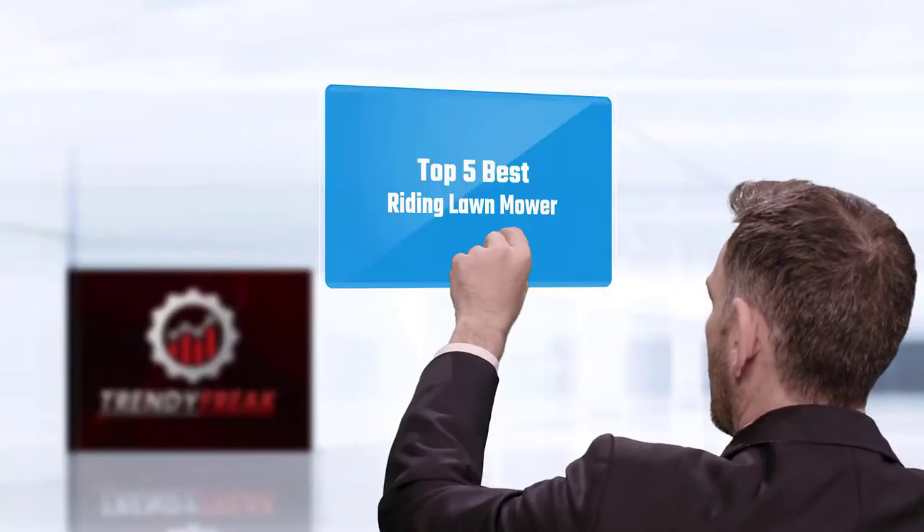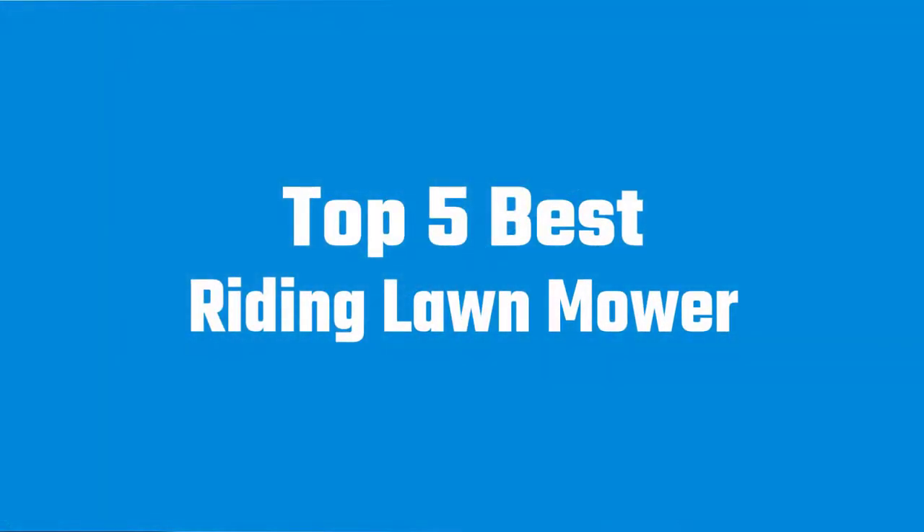Here we present the 5 Best Riding Lawn Mowers. Let's get started with the list.